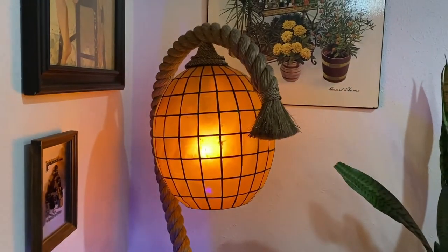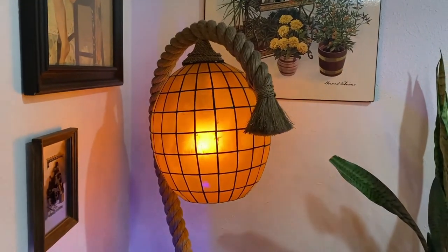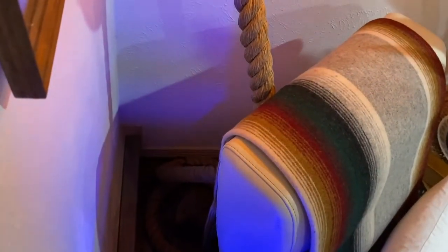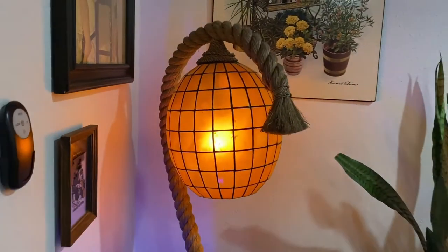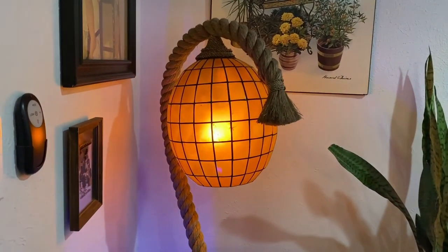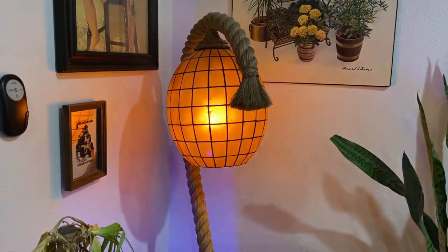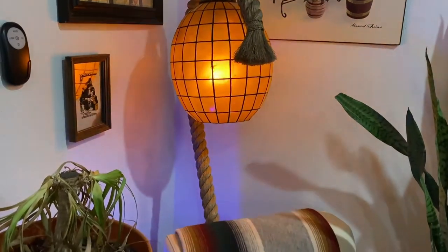Matthew put a flame bulb in this lamp, otherwise it wouldn't be flickering. I love it — it's almost like a tiki lantern, and it is one big coiled rope. It was about $38 or $58, I forget, two years ago at an estate sale. I just love it; I couldn't find anything like it online. I think it's really special and it's a focal point in our house.